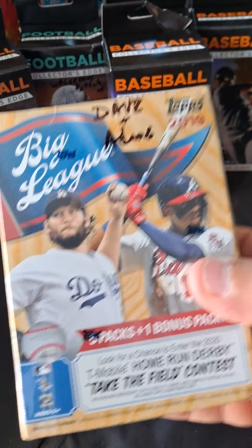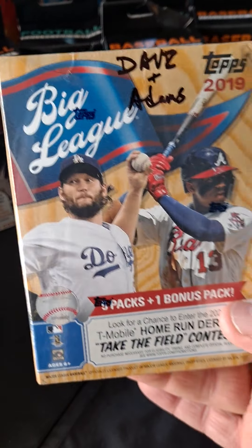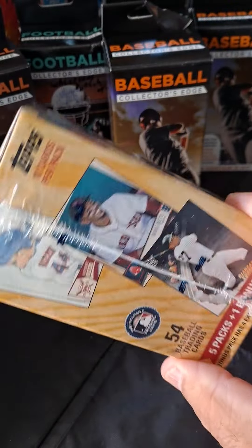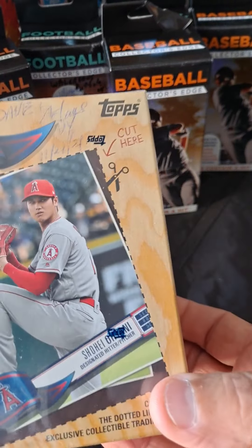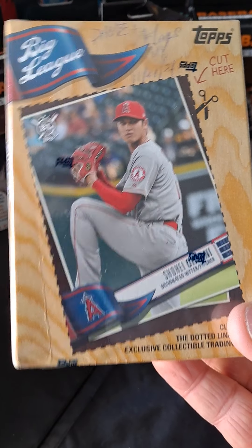I picked this up at Dave and Adams. There really weren't any deals there, and some of you — I saw Isaac's comments, Kevin's and others. I picked this up at Dave and Adams for like $20. My son told me to pick the one with Ohtani, so when I bust this open I'll save that Ohtani card.